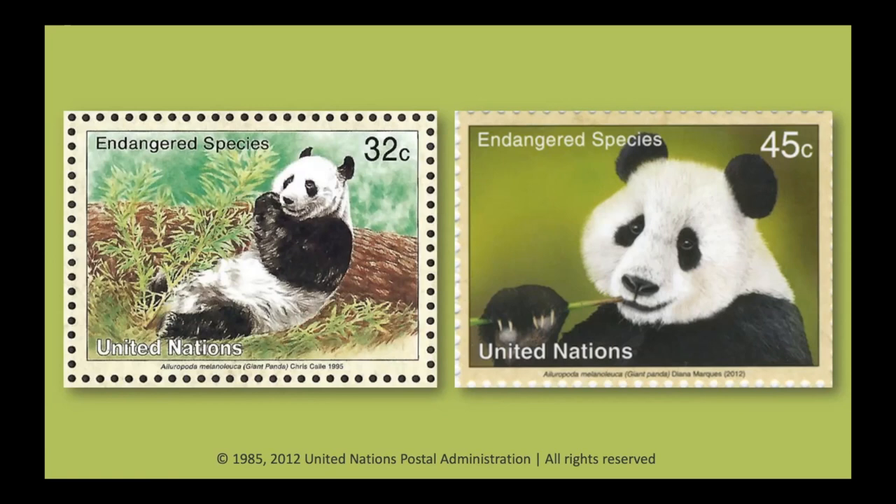You're right that stamps have helped spread the message that pandas are precious and should be protected. The first panda stamps we're looking at are from the endangered species sets issued by the United Nations in 1985 and 2012. The United Nations is an international group that works for global peace and cooperation. Pandas were featured on these stamp sets to help raise awareness of them and the danger they were in. Postage stamps are small, but each design can be printed and sent around the world millions of times, making them a very powerful way to spread an important message.